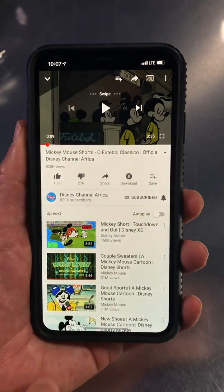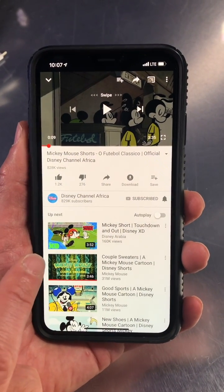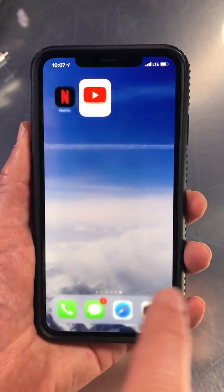Let me show you a way to stop that from happening, so when you open up this app, it stays in this app until you say it's time to get out.